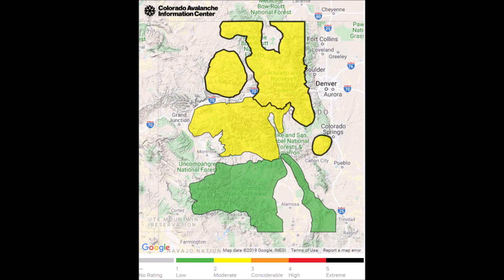The bottom line is right now we have a moderate avalanche danger in the northern and central mountains. The most concerning slopes are ones that are recently wind-loaded. These slopes will face an easterly direction and they'll be located directly below ridgetop.